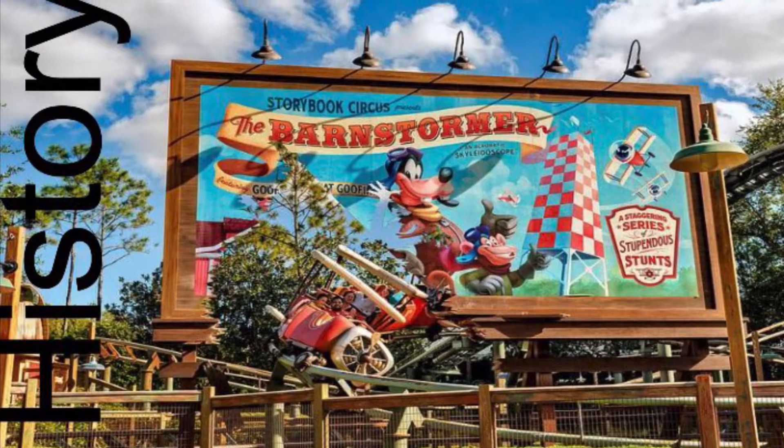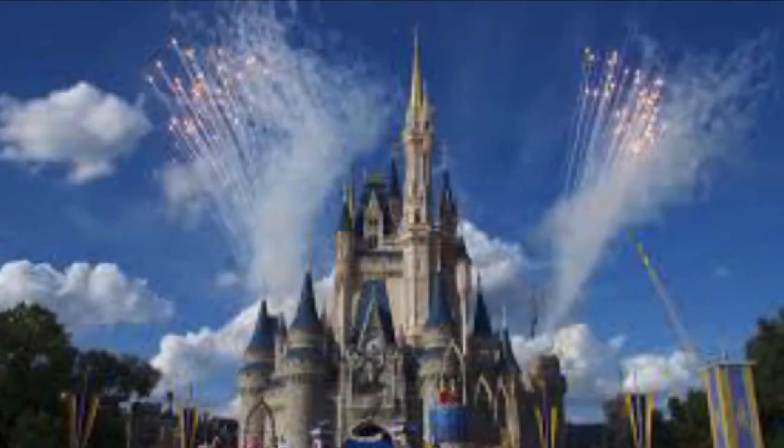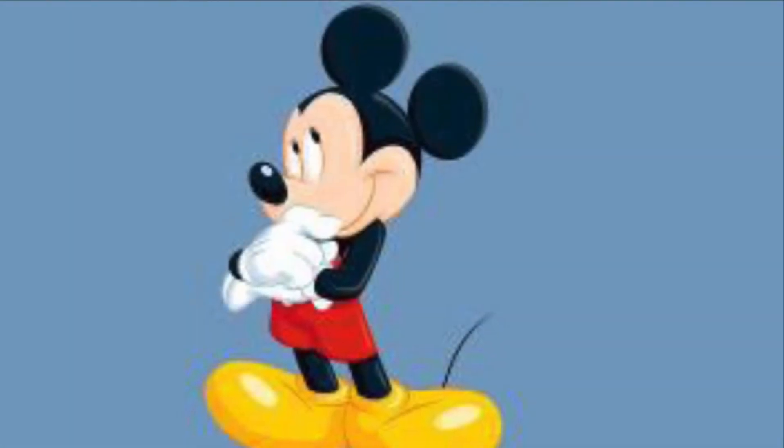Hey guys, today we're going to be talking about the history of Goofy's Barnstormer in Walt Disney World. The Barnstormer opened October 1st, 1996. It's located in Mickey's Toontown, slash Mickey's Birthday Land.